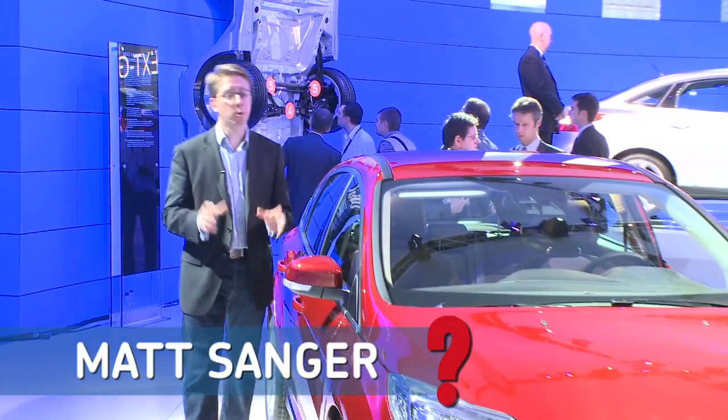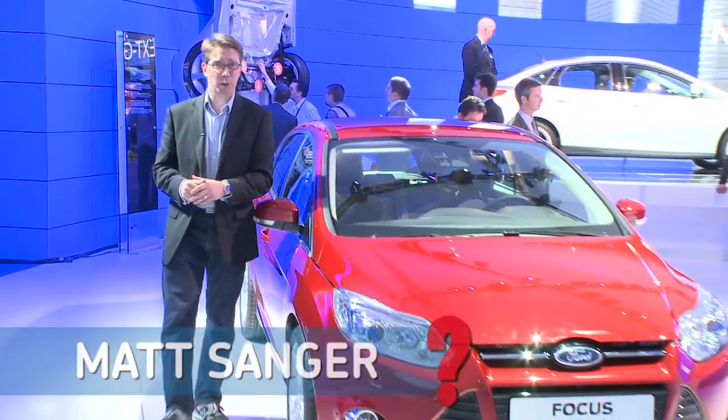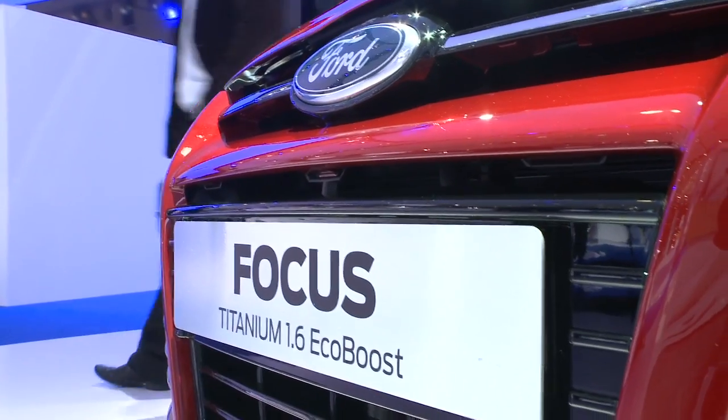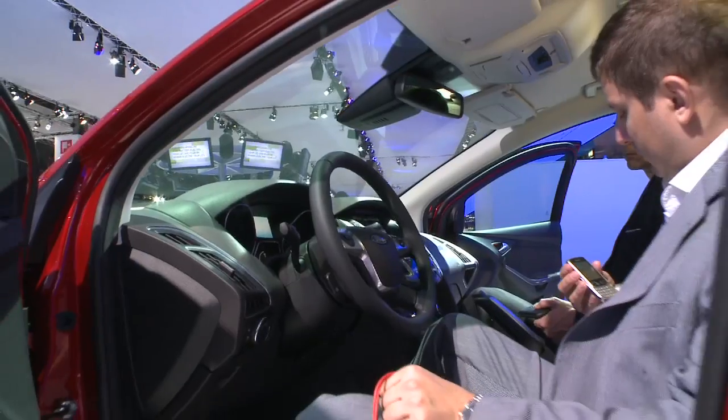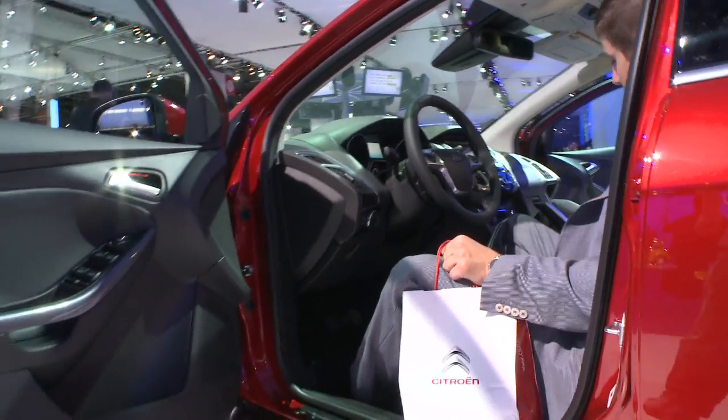Ford has come mob-handed to this year's show with a whole host of big-selling models. It's based on what Ford calls the new C-platform, which will appear first with a new C-Max and Grand C-Max in a few weeks' time. Eventually, there will be ten vehicles based on these underpinnings, and they'll be sold globally at a rate of two million a year by 2012.